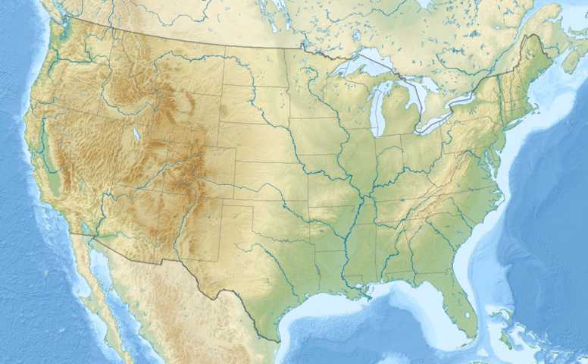The great blue heron, the American bittern, the green heron, the Virginia rail, the cinnamon teal, the common yellowthroat, the common merganser, the belted kingfisher, the snowy plover, the bald eagle, and the osprey live along the Siuslaw area by the Waxmyrtle Trail.